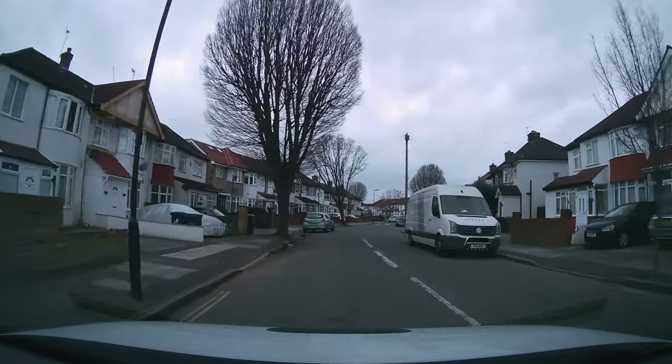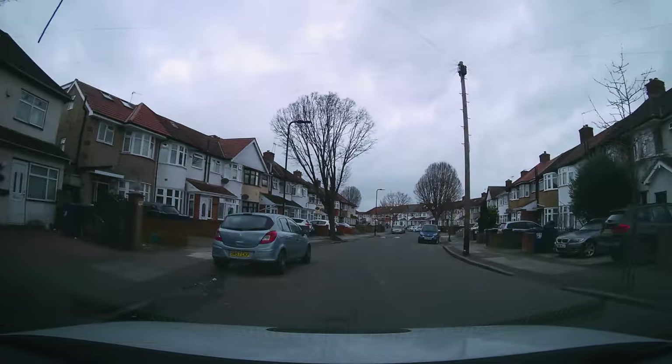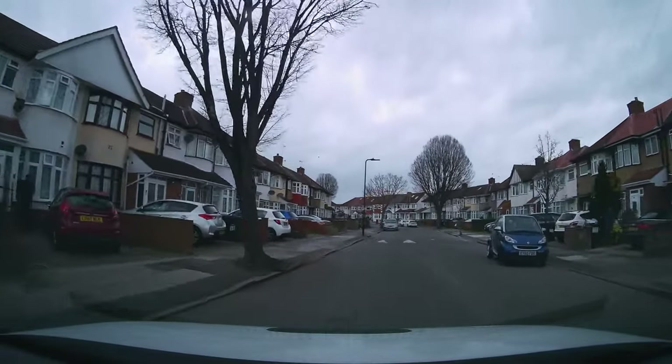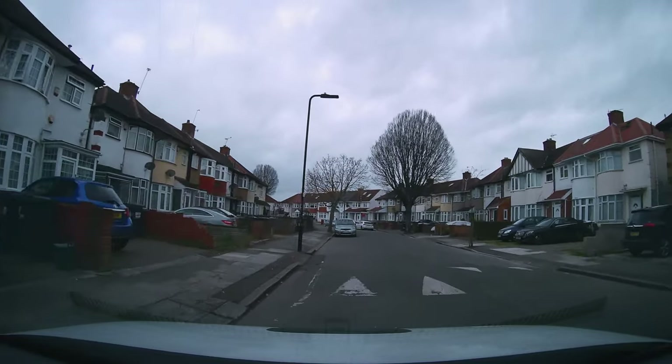We're turning right. I just thought Jay was slowing down because he saw give-way lines on the side roads. Remember, if we're coming to a crossroad and the side roads have got give-ways, we're the boss. Pulling up and stopping on the left.